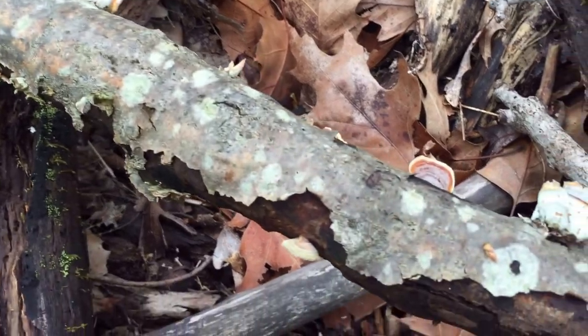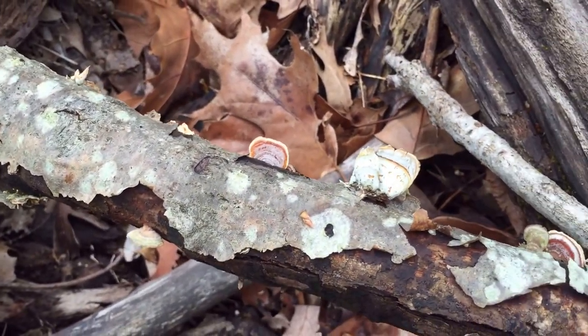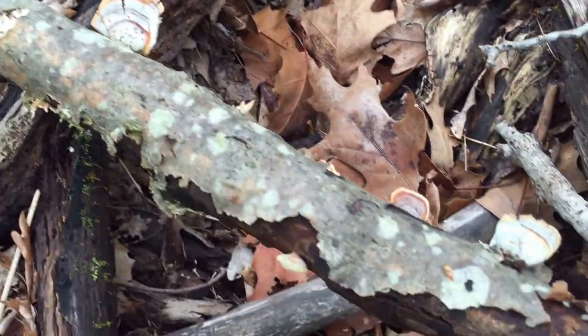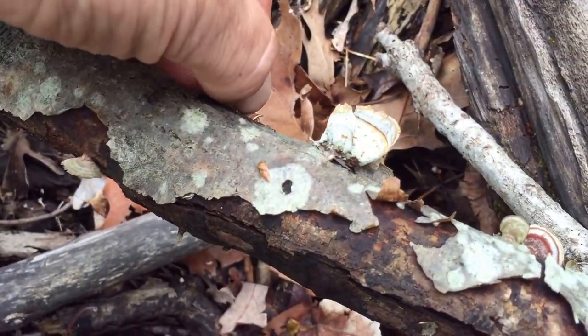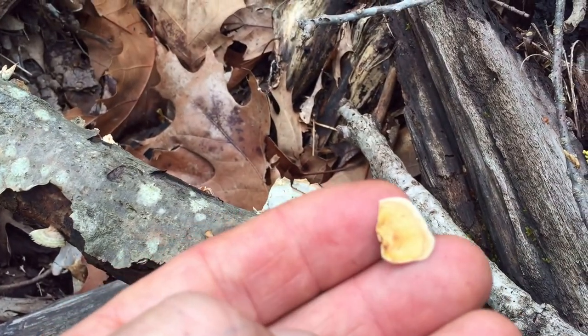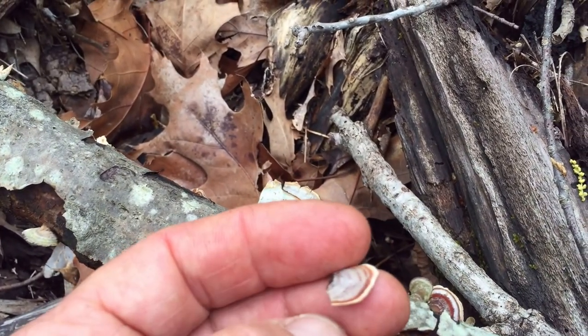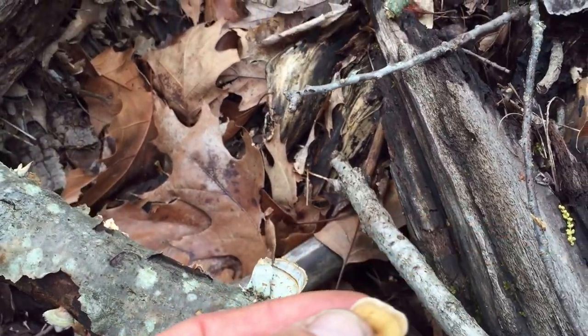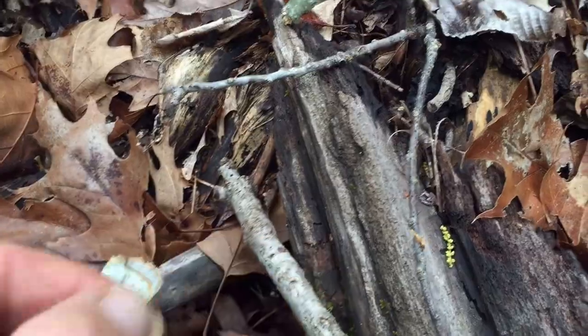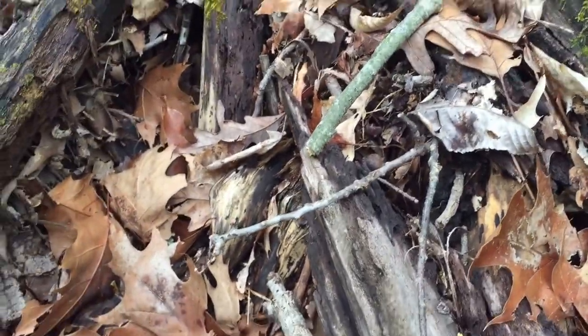This particular fungus mimics a turkey tail, but it can be differentiated in that it does not grow in rosettes and has kind of a thin parchment feel to it, particularly when dry. The pores on the undersurface are almost imperceptible. Latin name: Stereum ostrea.